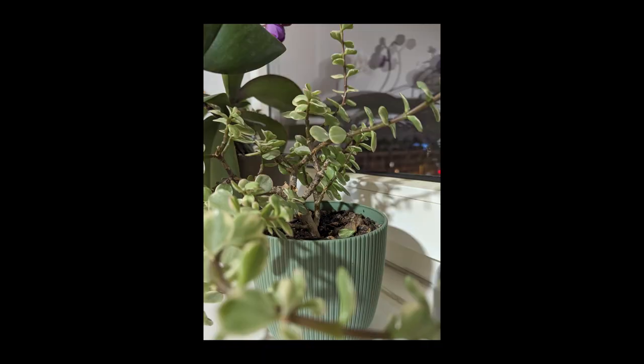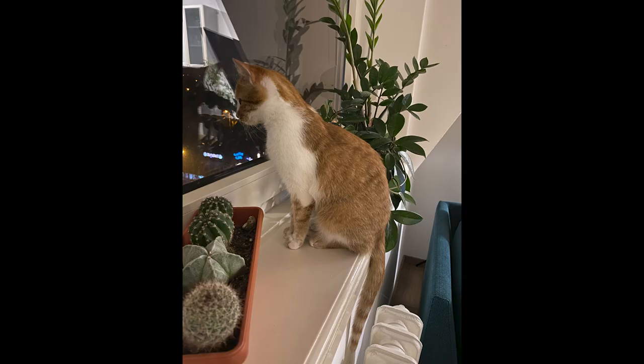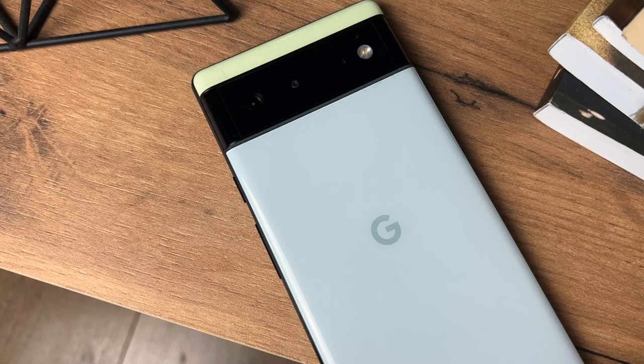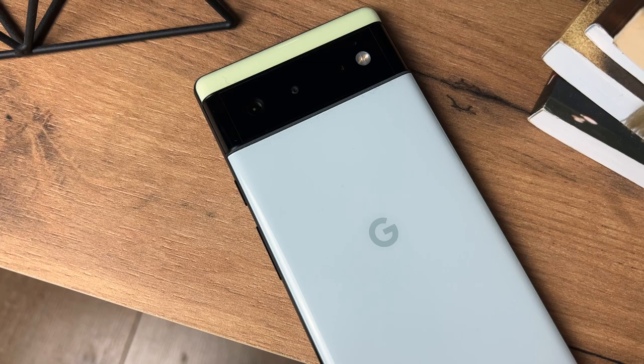When it comes to video, Google definitely stepped up their video game with the Pixel 6. It's still not on the iPhone level, but it's really getting better and better every year, and the camera in general can get even better with additional software updates. So if you like smartphone photography and you're a fan of the Pixel look, the Pixel 6 is still one of the top choices when it comes to photography.